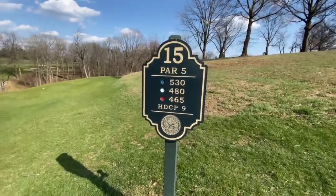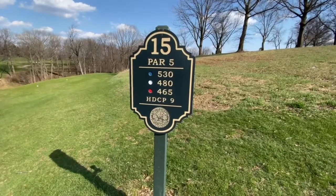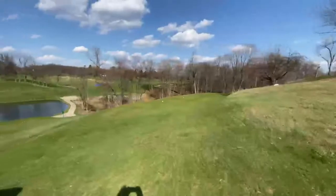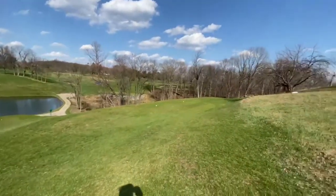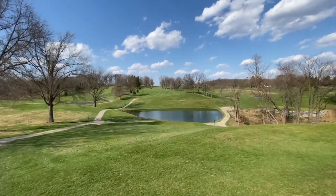Hello everybody, welcome back to another episode of Tatted Golf. Today we are at number 15 at Levedon Valley Golf Course. It's a par 5, 480 from the whites, and it's a beautiful hole — absolutely gorgeous. Water is terrifying, but hopefully we won't end up in there. We're gonna hit driver here and we'll see how it goes.